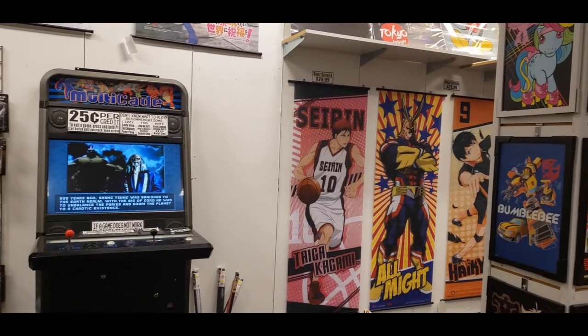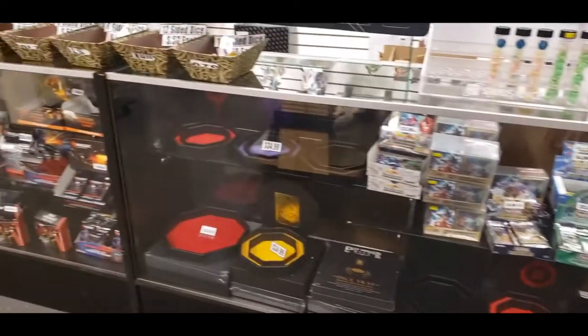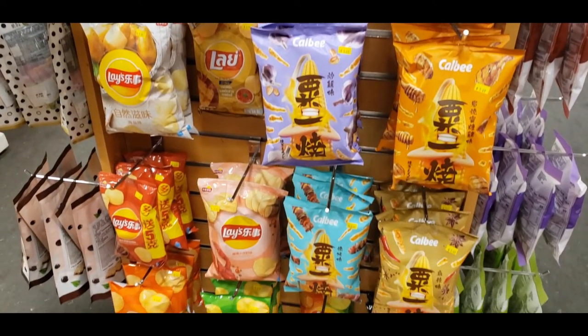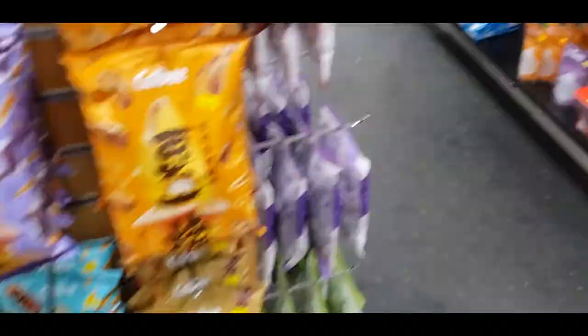This store has such a large variety of products from home goods to tabletop games if you're into that. They even had snacks from around the world, and if you want to see me try some of these snacks, hit the subscribe button because I definitely would like to taste test some of these crazy flavors.